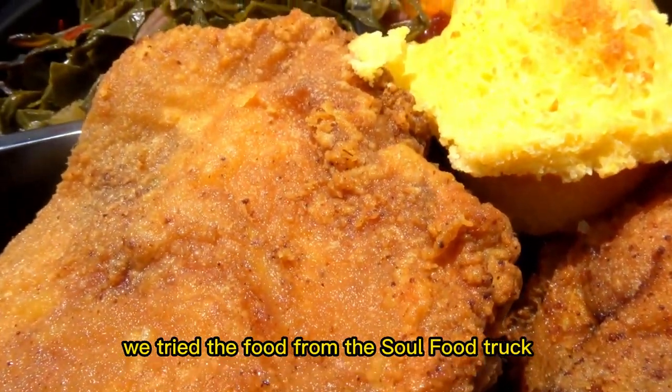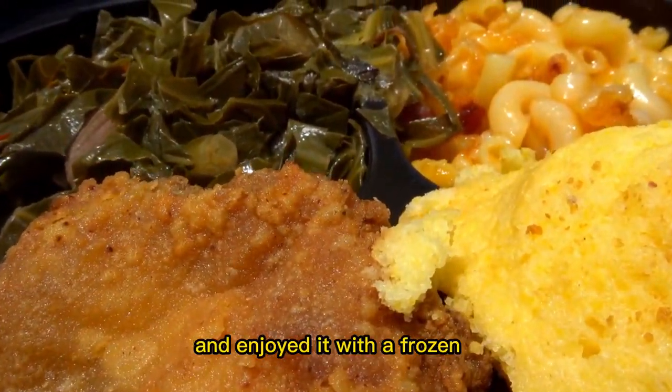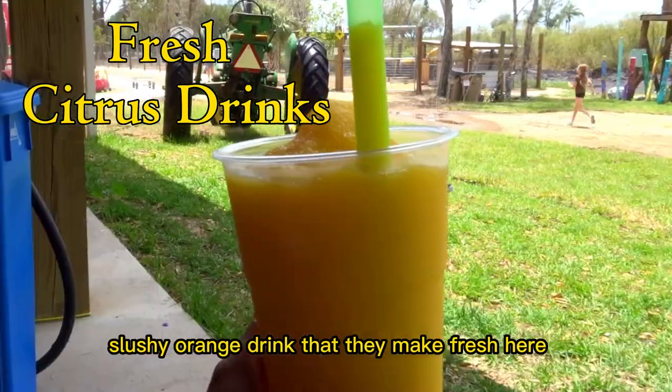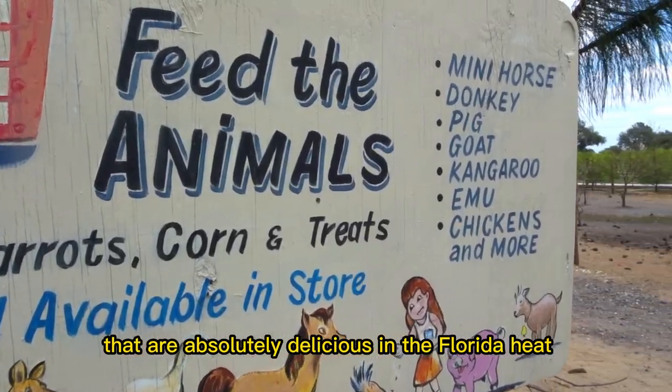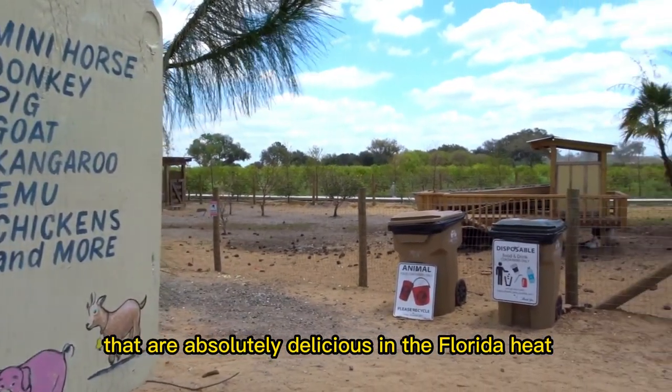We tried the food from the soul food truck and enjoyed it with a frozen slushy orange drink that they make fresh here. They have a variety of refreshing citrus drinks that are absolutely delicious in the Florida heat.